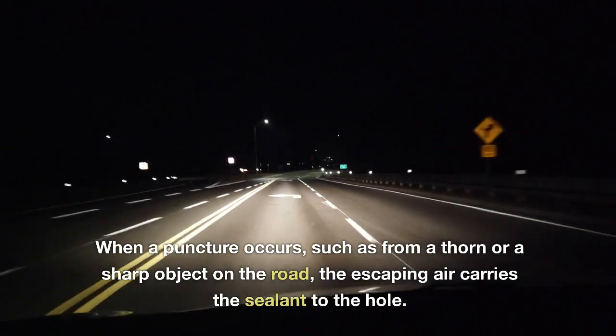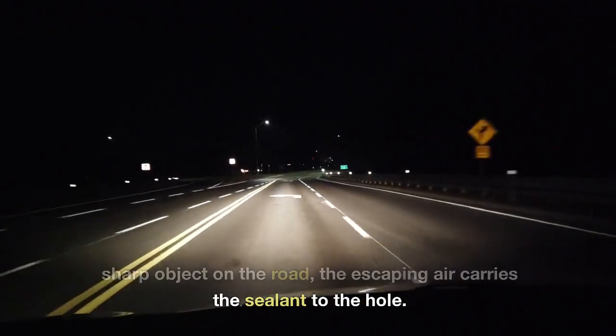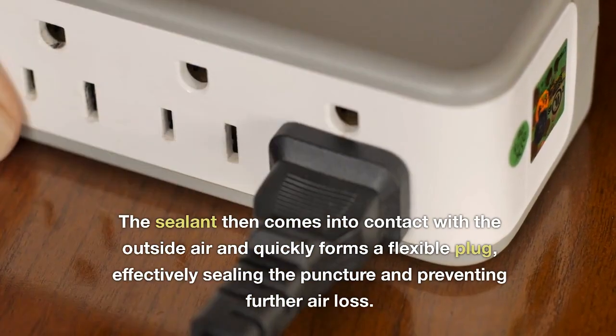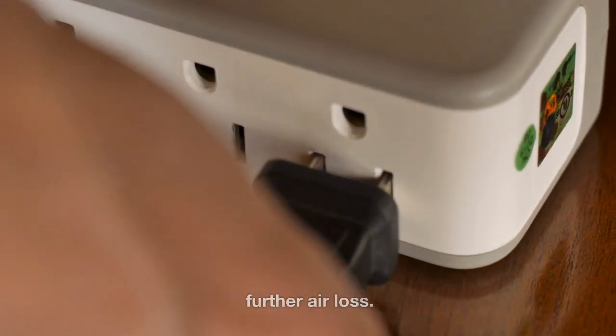When a puncture occurs, such as from a thorn or a sharp object on the road, the escaping air carries the sealant to the hole. The sealant then comes into contact with the outside air and quickly forms a flexible plug, effectively sealing the puncture and preventing further air loss.